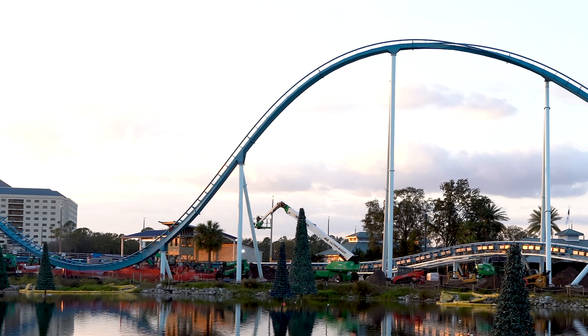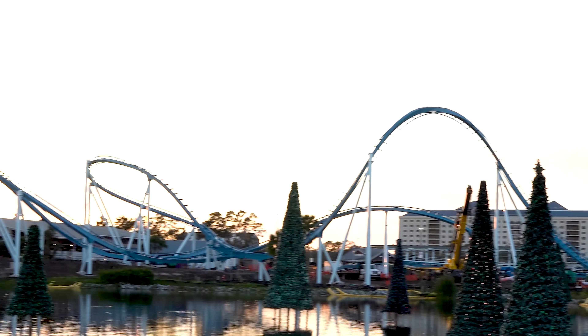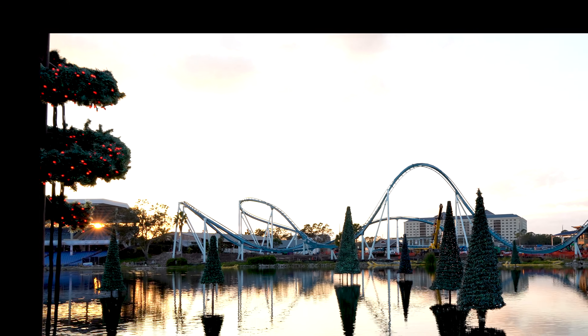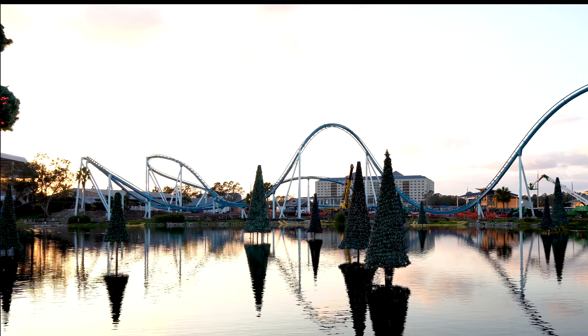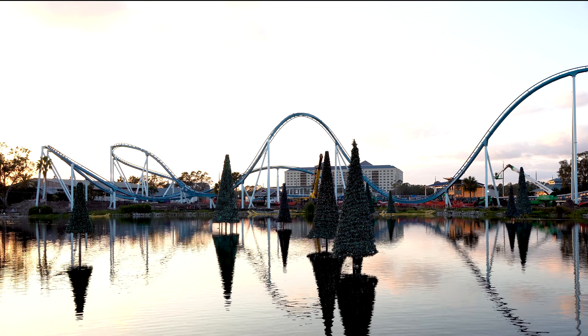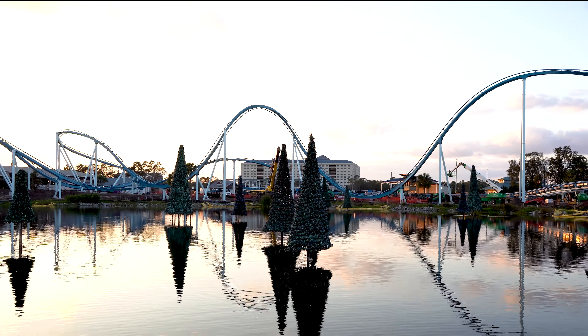We're going to get a pretty good shot here of the new coaster just to give you guys an idea. It's looking pretty good right now, honestly. Unfortunately, in years past this is actually where they had all the Christmas celebration stuff — right where that coaster is was normally where all the Christmas stuff would have been. So now it's going to be throughout the park; it's going to be a little bit different this year. It'll be interesting to see how they did.